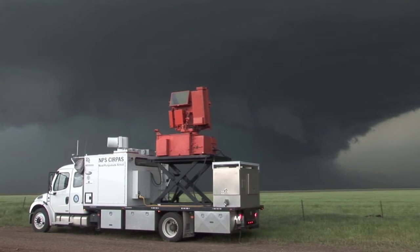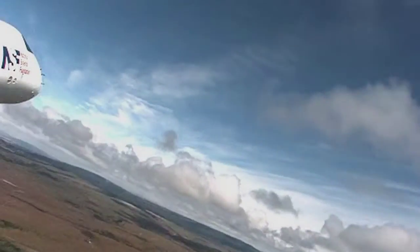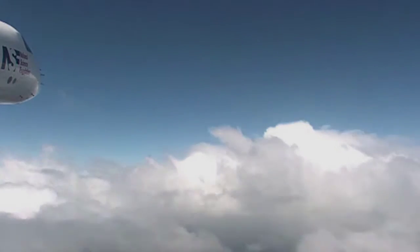We also do ground-based campaigns where we might have radar, lidar, wind profilers, sounding systems. So we go to some of the most remote regions on Earth that have not been studied before to get the best data possible to advance the science. This is an incredible resource for the earth system science community.